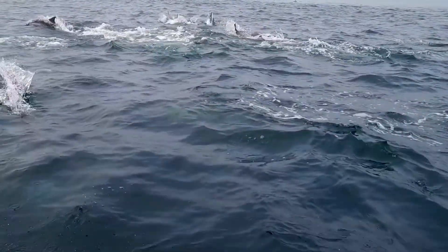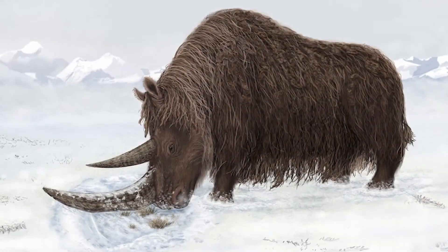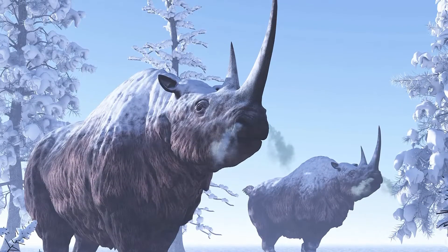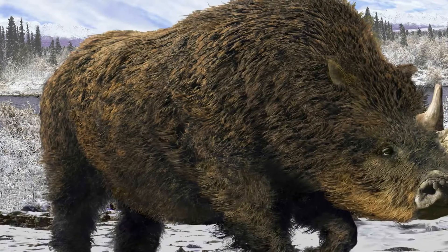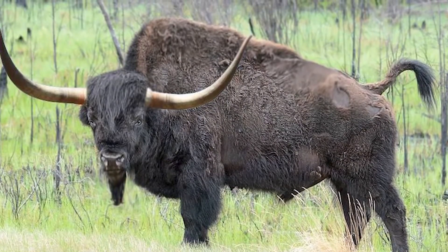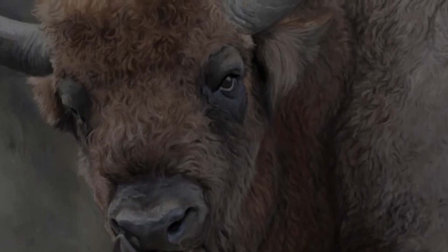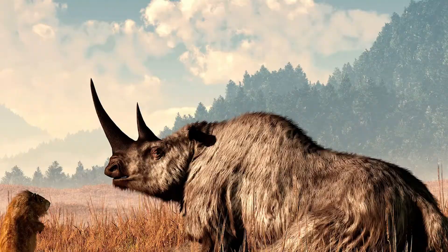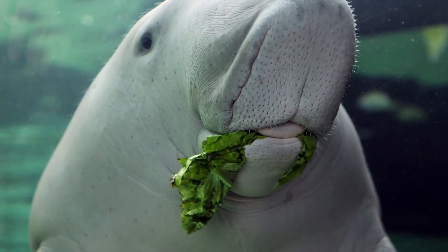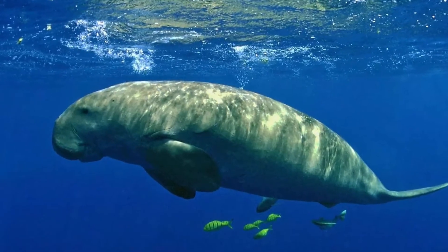The woolly rhinoceros was a large mammal that inhabited the northern regions during the Ice Age. It had a thick layer of fat beneath its skin, providing insulation and energy reserves to endure cold temperatures and long periods without food. The steppe bison, which roamed the grasslands of Eurasia, had a robust build and a layer of fat for insulation and energy storage. The Steller's sea cow, a massive marine mammal in the Bering Sea, had a thick layer of blubber for insulation and energy reserves in frigid waters.